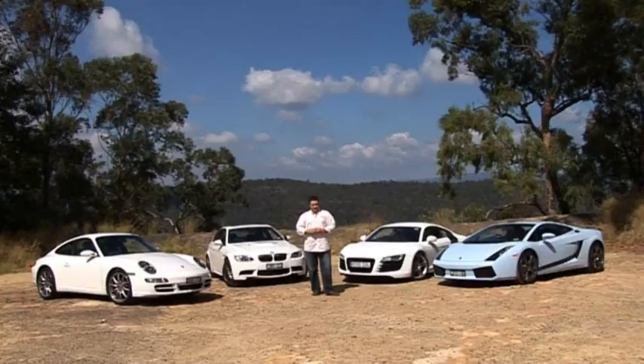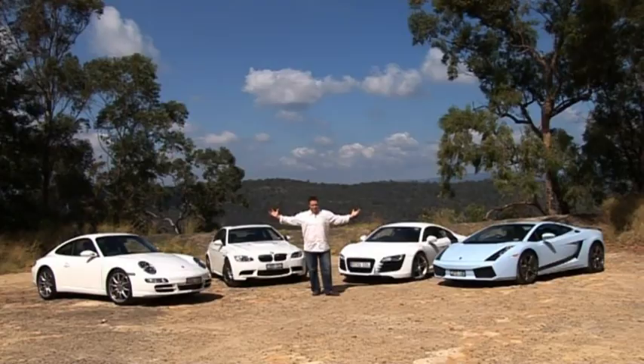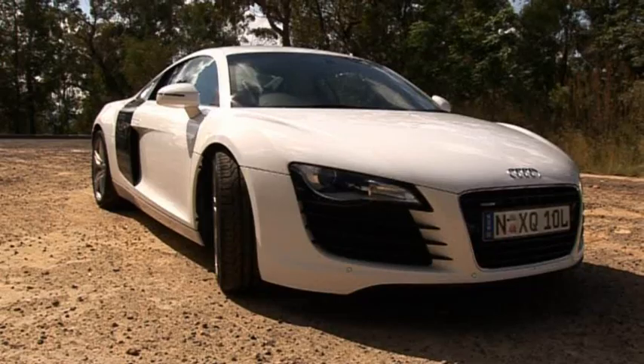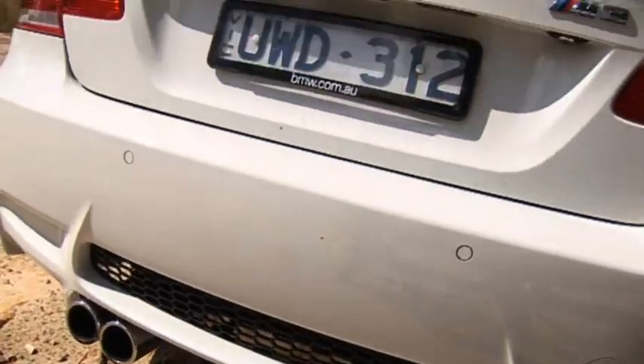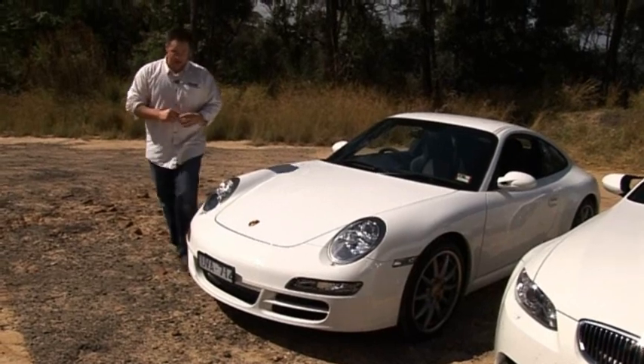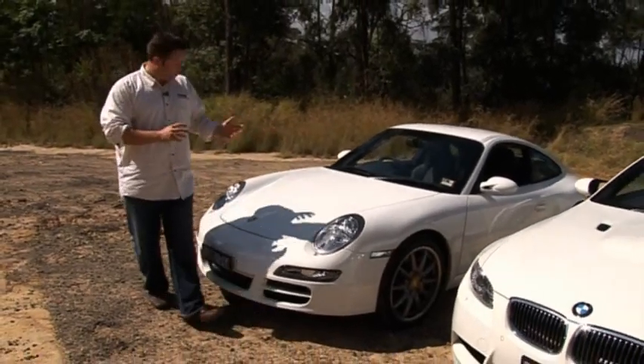Picture this: you've just won the lotto, you're loaded, you've bought the big house, but of course now you need a sexy car to fill the garage. Well, here at Drive, we're happy to help. Meet four of the fastest, most desirable cars in the world, starting with a true classic, the Porsche 911.